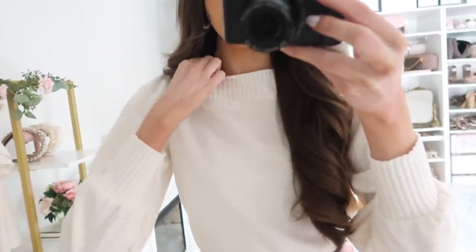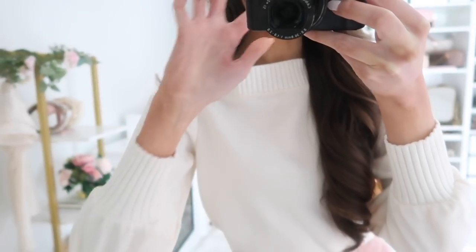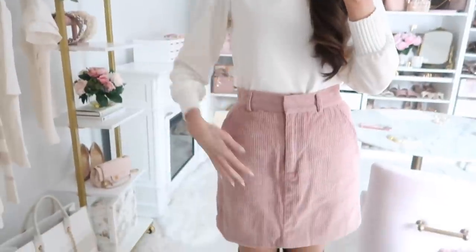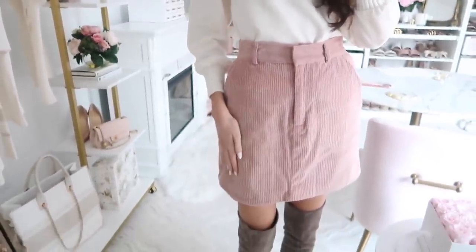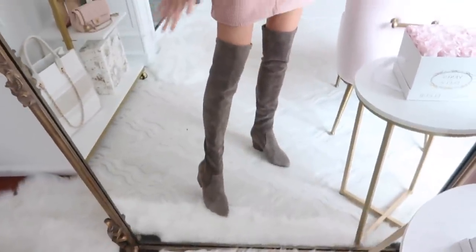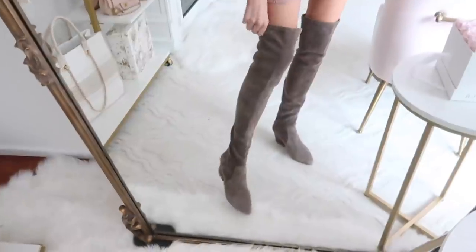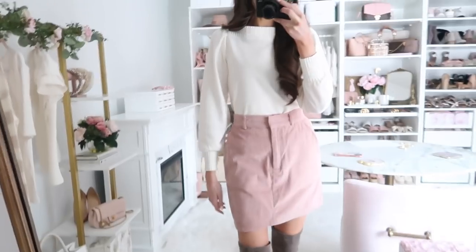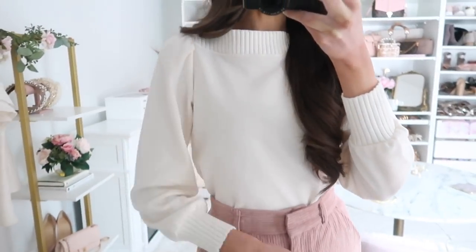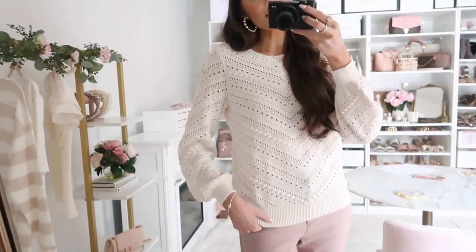Up next is this super cute top that's a mix between a sweatshirt and a knit — it has ribbing on the sleeve edges and neckline, with a sweatshirt material body and a puckered shoulder detail. I styled it for something extra girly with a corduroy skirt I've had in my wardrobe for a while, and paired it with my over-the-knee boots, which fit really nicely without slouching. I believe they also come in black and brown. This top fits true to size.